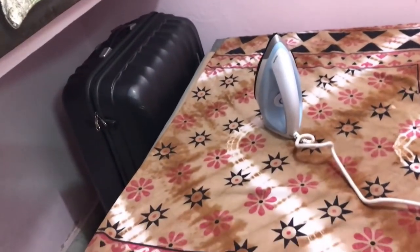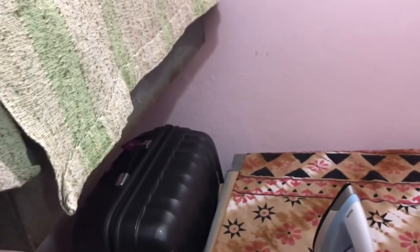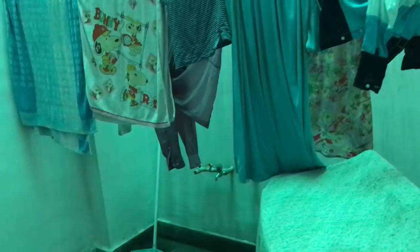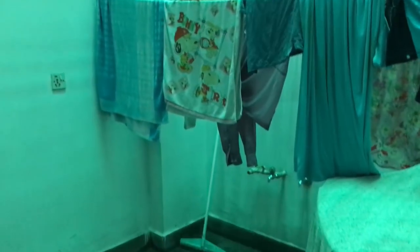There is another door in this room which leads to the store room — this is the ground floor of our house where extra things are kept. You can see my suitcase here. There is also a back room with a facility for clothes and a washing machine where clothes are dried. My mom and dad normally dry clothes here, but when I visit I have extra clothes so I put them outside.